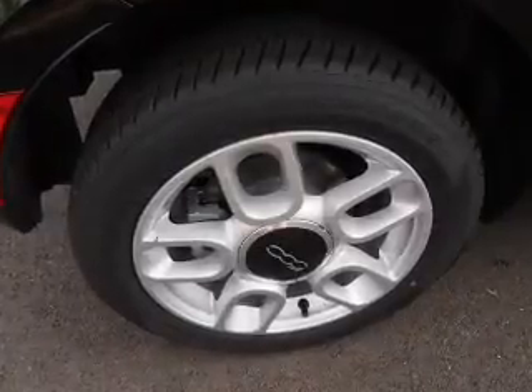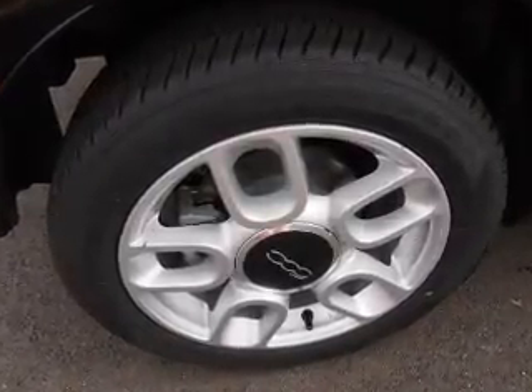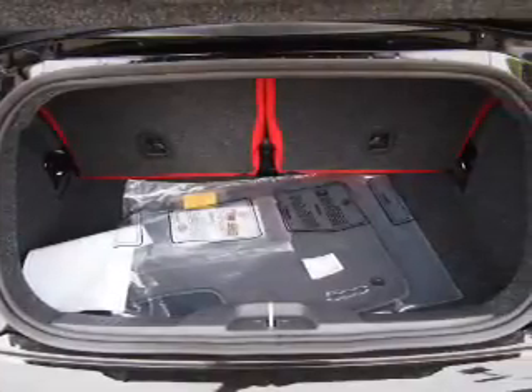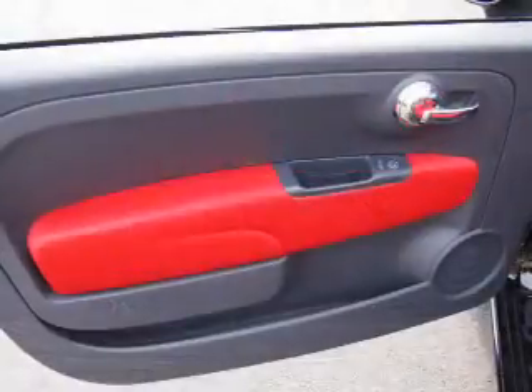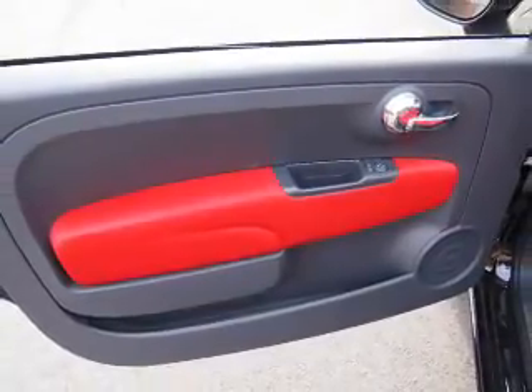Additional features include cruise control, air conditioning, power windows, and an AM/FM stereo with a CD player. Rest easy knowing this vehicle comes with a Carfax vehicle history report from Carfax, the most trusted provider of vehicle history information.